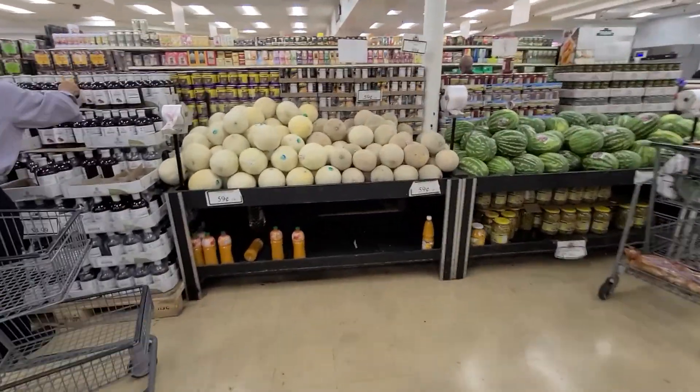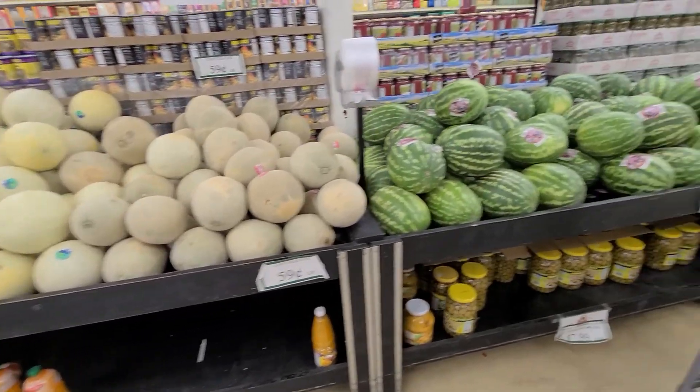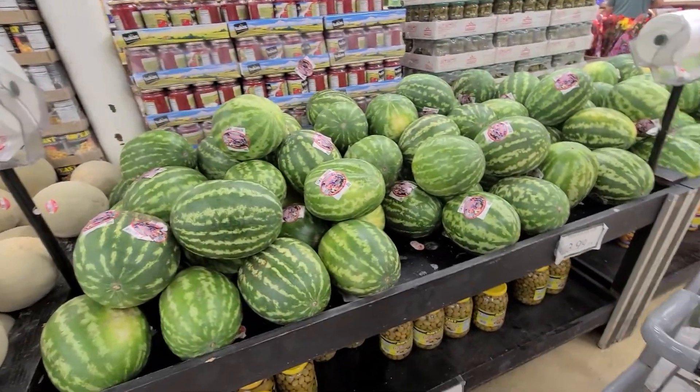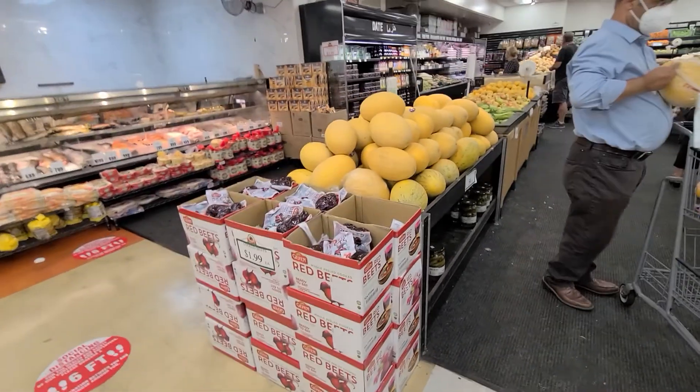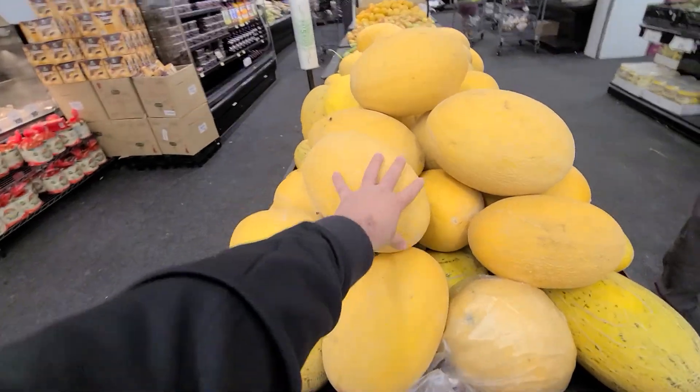Honeydew is $0.59 a pound, cantaloupe steak is $0.59, and watermelon is $3.99 each. They've also got Persian melon for $0.59 a pound — and these are huge, about the size of my hand.